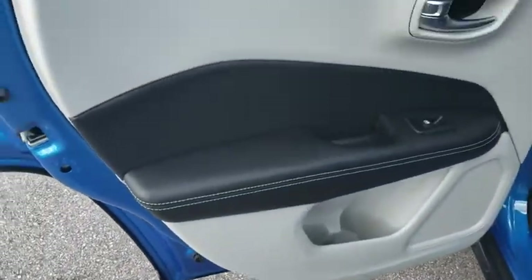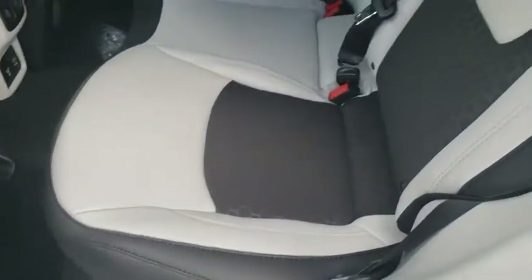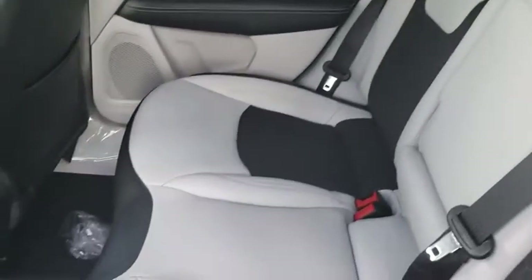Here are some of this vehicle's great options: traction control, dual airbags, alloy wheels, power steering, four-wheel disc brakes, center armrest, fog lights, power windows, and compass.